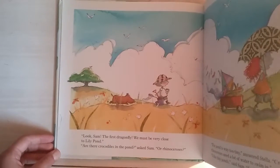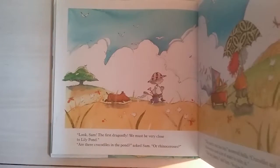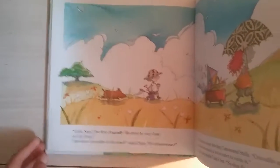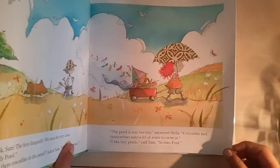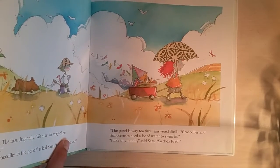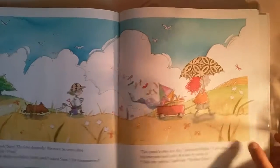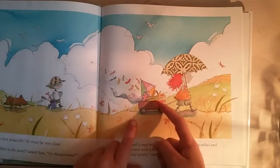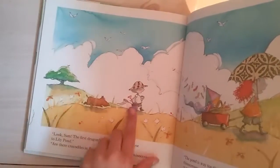'Look, Sam — the first dragonfly. We must be very close to Lily Pond. Are there crocodiles in the pond?' asked Sam. 'Or rhinoceroses?' — that's such a hard word. 'The pond is way too tiny,' said Stella. 'Crocodiles and rhinoceroses need a lot of water to swim in.' 'I like tiny ponds,' said Sam. 'So does Fred.' There's Stella holding an umbrella, even though it's a beautiful day. And there's Sam with pond and picnic supplies, and Fred.